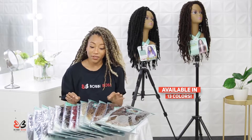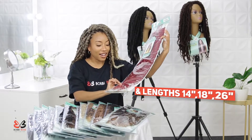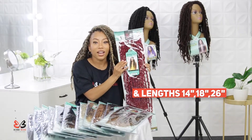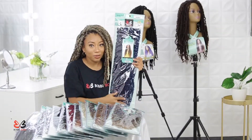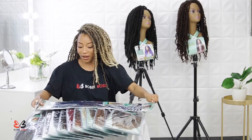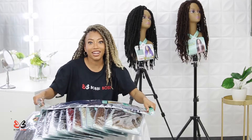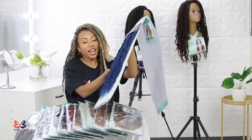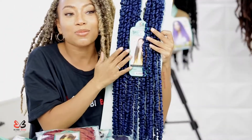Look at this — this is the Rust Red color, how fun is this! And this is the Blueberry. Let me just take it out of its package so you guys can see this color in live action. Look at this blue — so vibrant!